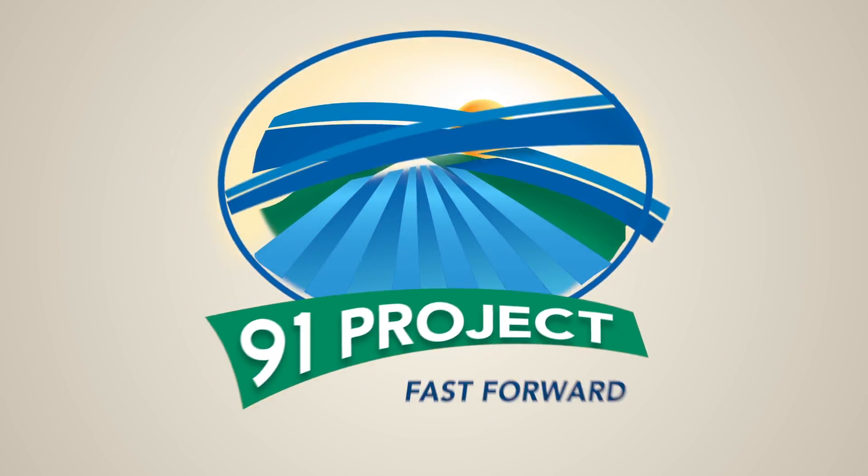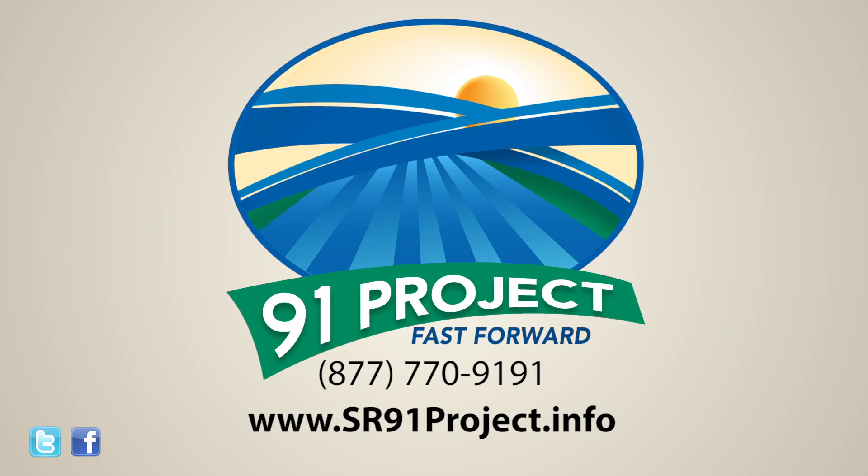To learn more about these design elements, follow us on Facebook, visit the project website, or call the helpline.